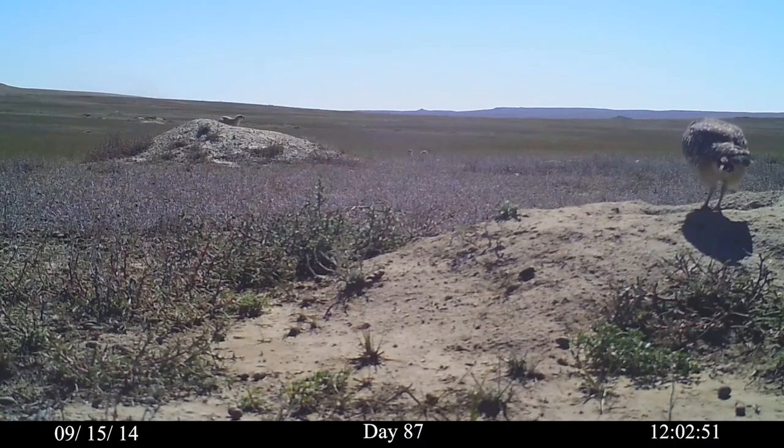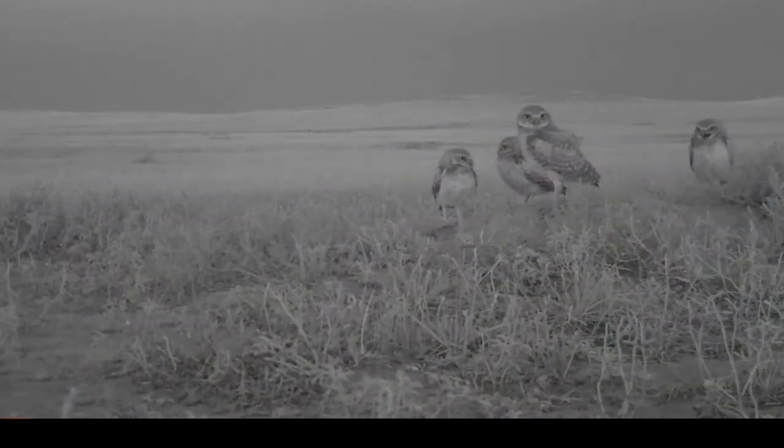Day 87. This is the last owl. Day 89. Day 91. Day 93.